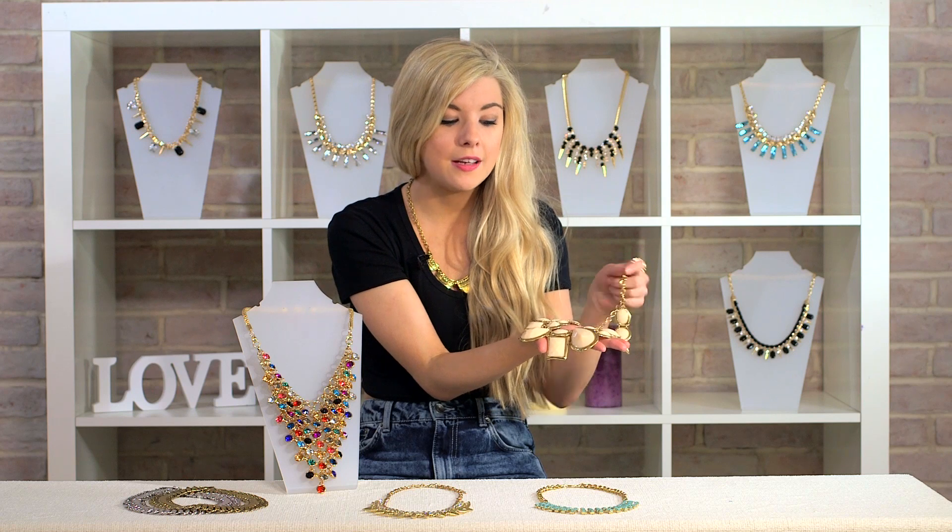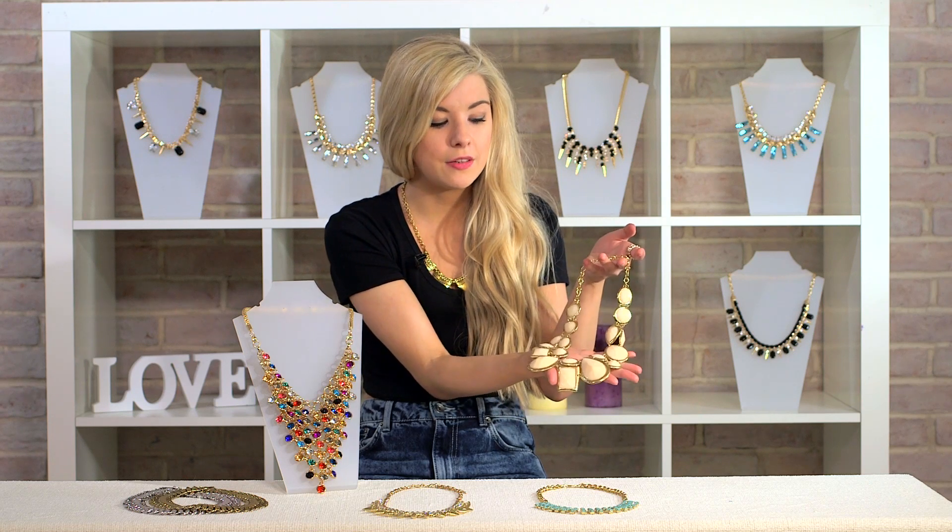It's a beautiful gold necklace, and it's got little faceted stones in different shapes. So it's a bit more understated than the jewelled multi-coloured piece, but it's still a great statement necklace.